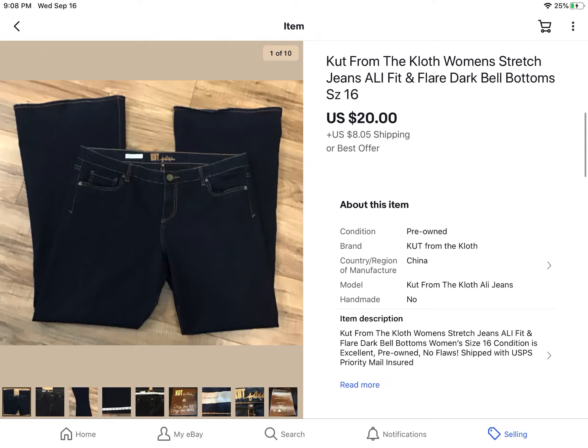Pants for women — plus size clothing for women sells well. These were a size 16 Cut from the Cloth stretch jeans. I got them from a garage sale for a dollar, and they sold for $20 plus shipping.